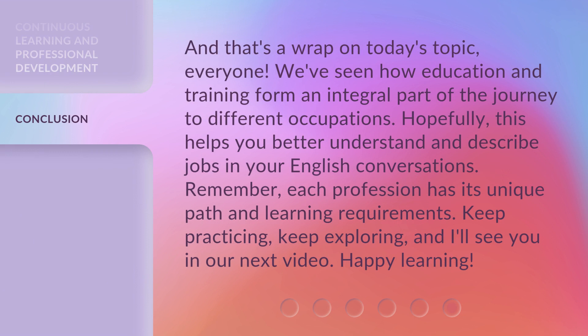And that's a wrap on today's topic, everyone. We've seen how education and training form an integral part of the journey to different occupations. Hopefully, this helps you better understand and describe jobs in your English conversations. Remember, each profession has its unique path and learning requirements. Keep practicing, keep exploring, and I'll see you in our next video. Happy learning!